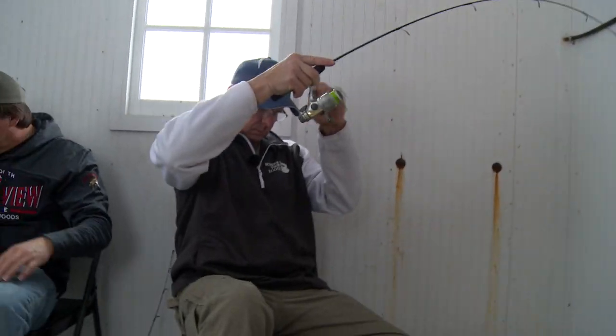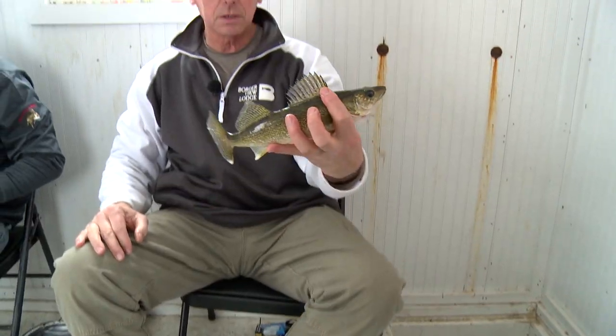That one's going in the box. There we go — nice little walleye. 12 and a half inch, hors d'oeuvres tonight at the lodge.